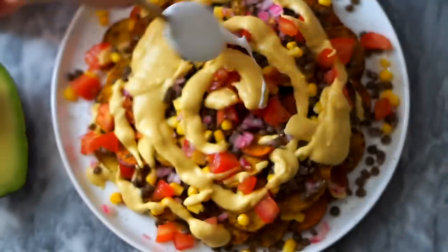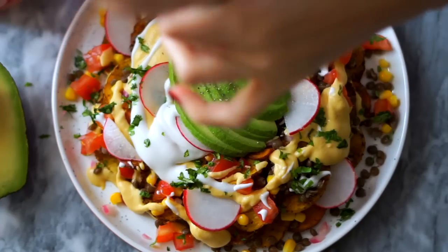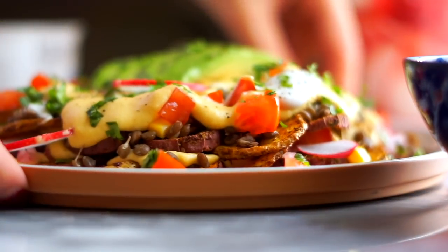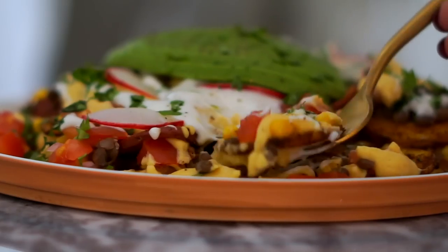Instead of sour cream I'm using some plain unsweetened almond milk yogurt, and I added some cilantro and sliced radishes on top. This was so delicious — it's almost like having a stuffed baked potato but thinly sliced and in nacho form. I also think the addition of crunchy toppings like the thinly sliced radish is nice, because potato nachos get crispy around the edges but they're not as crunchy as a chip. Sometimes I'll crush up some tortilla chips on top almost like a sprinkle of croutons — adds texture and a little saltiness. The sweet potato with the spices is so so good.